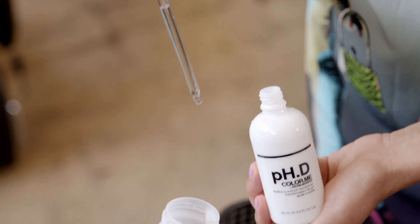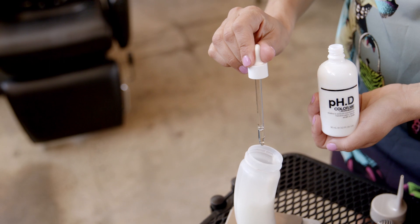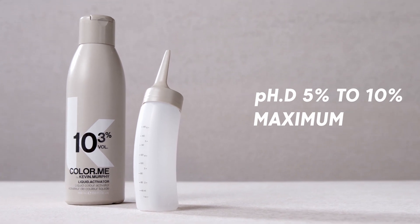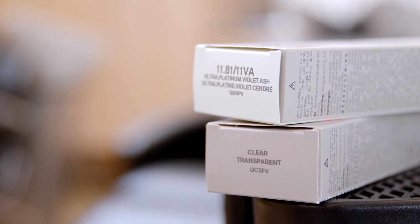The next step is where the magic happens. I'm adding PHD to my color formulation using 5% of my shade. You can choose 5 or 10% depending on the result you'd like. The more you use, the more acidic your formulation becomes.